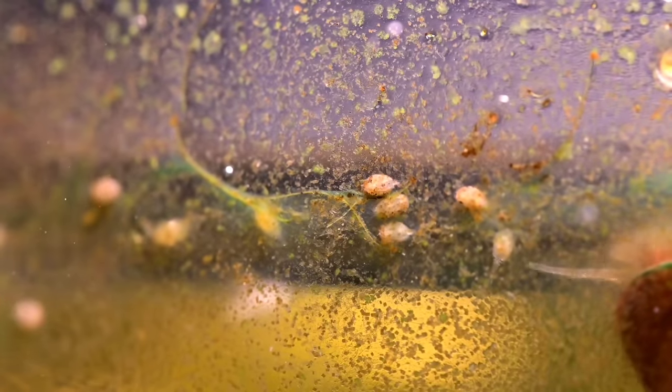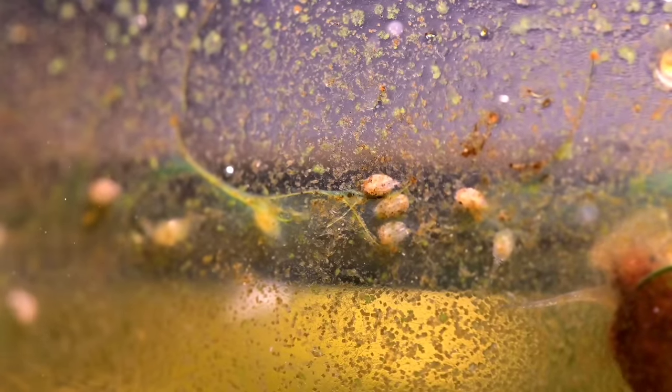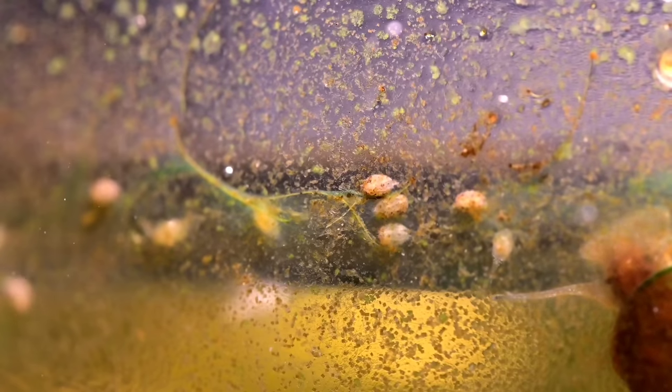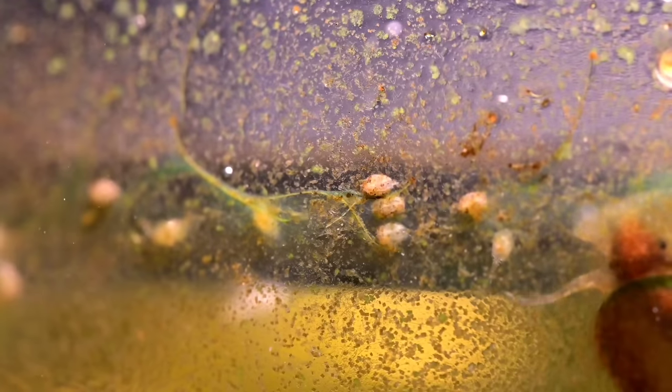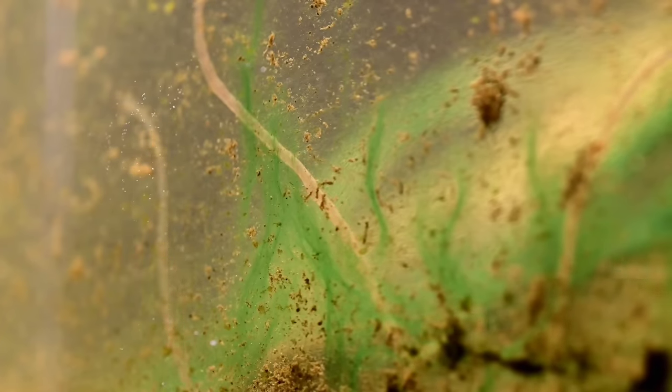These small creatures here are called ostracods. And these small worms — always causing a racket with their dance music — are known as Tubifex worms.